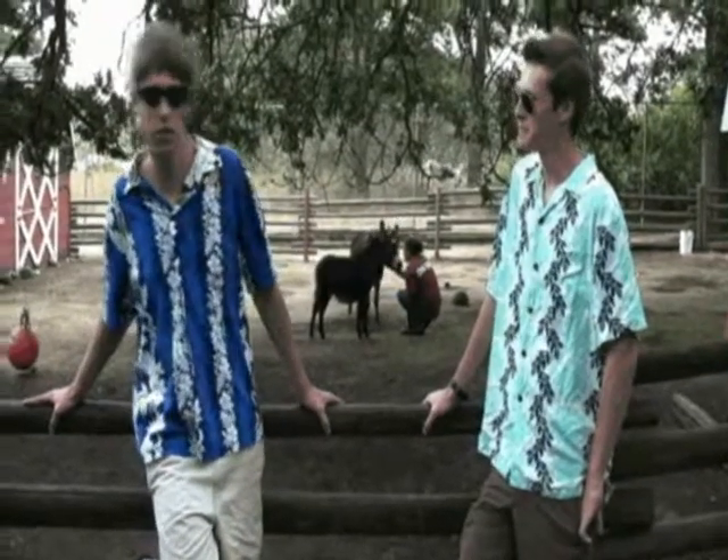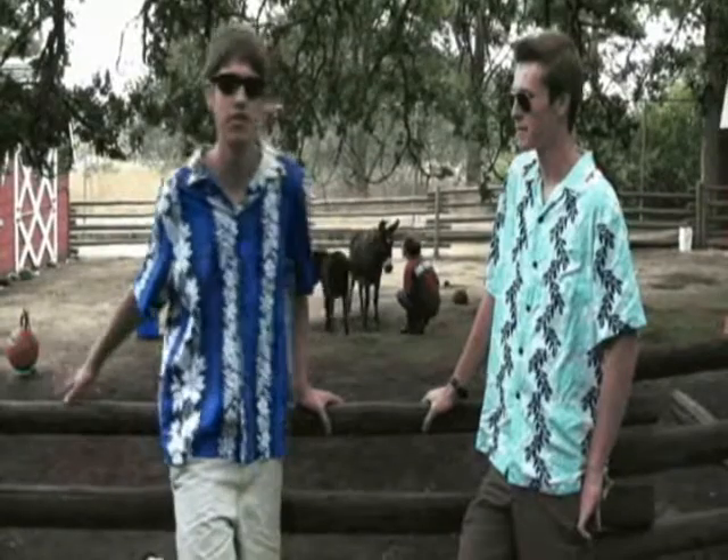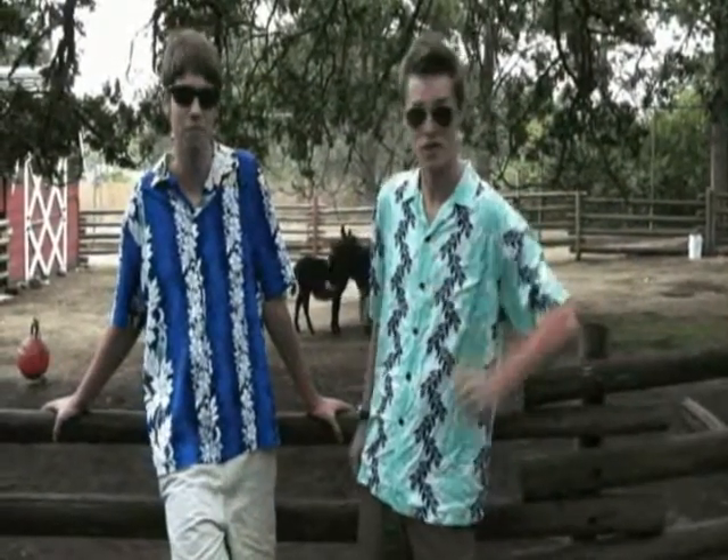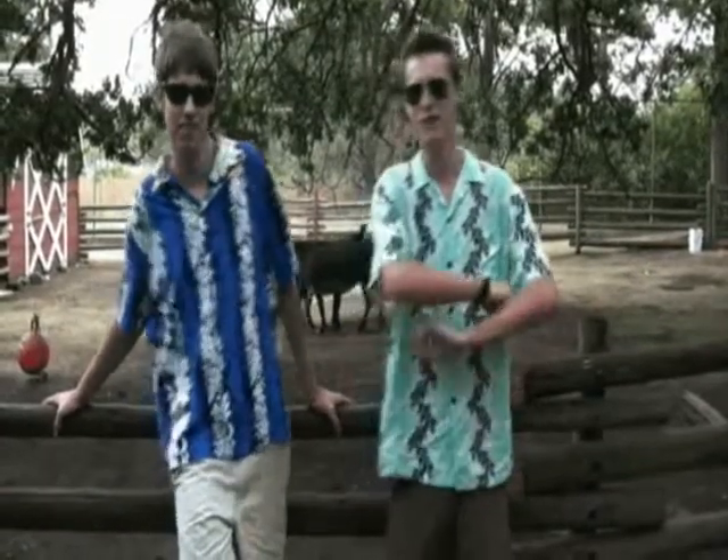Well, be sure to pick up your first copy of The Rampage, Mount Doug's student newspaper. And I hope you're ready to get to first base with knowledge! I'm Simon Ferguson. And I'm Garth Darling. See ya!